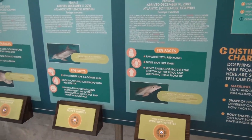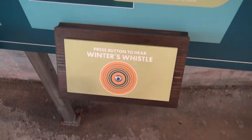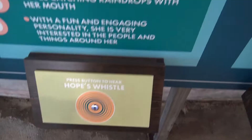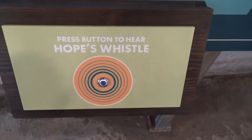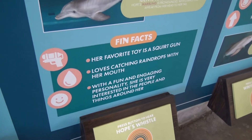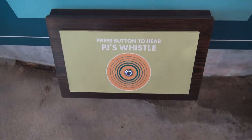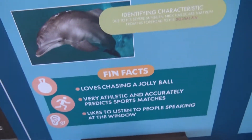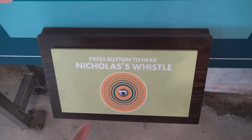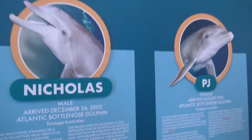Finn Fax is their favorite toy. And we actually hear their whistles. I'm curious what Hope sounds like. Hope's favorite toy is a squirker. She loves catching raindrops in her mouth. And PJ's whistle. We haven't seen Nicholas's yet. It's fascinating how different they all sound.